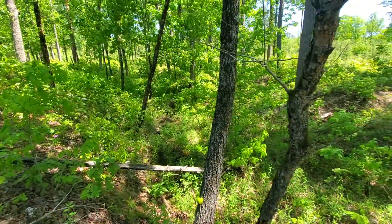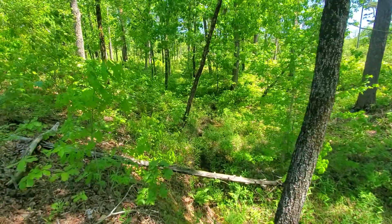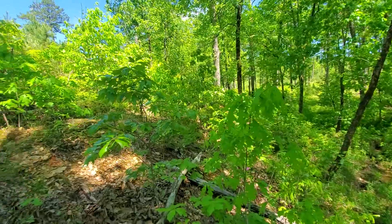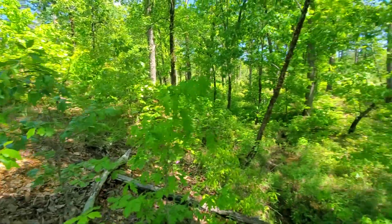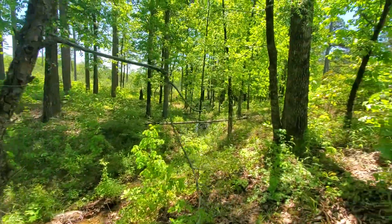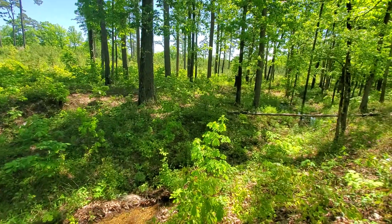I've not seen any wildlife since I've been out here. Seen a bunch of hunters and they've picked this area clean. I haven't been on the other side — let's go that way and see if I can cross somewhere without getting too wet.